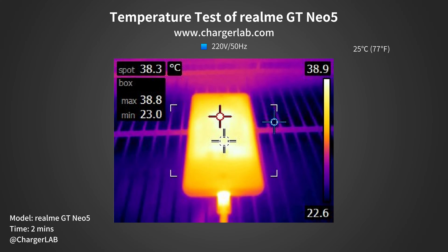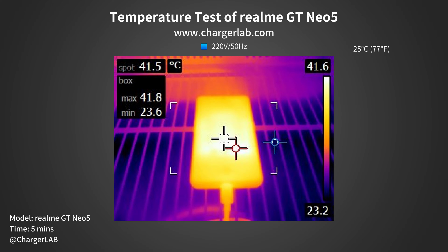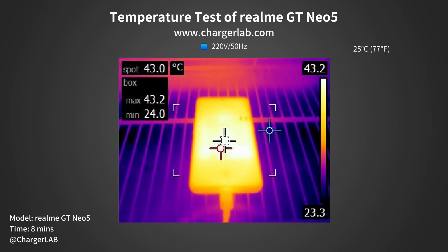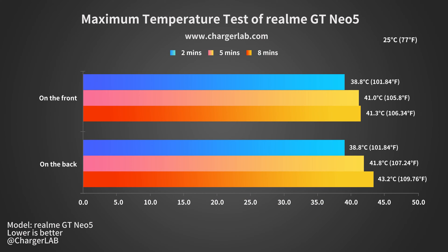We put the phone into a 25-degree Celsius thermal chamber throughout the test and let it run for 10 minutes. 2 minutes later, the maximum temperature on the front is 38.8°C and the maximum temperature on the back is also 38.8°C. 5 minutes later, the front reaches 41.8°C and the back reaches 41°C. 8 minutes later, the front is 43.2°C and the back is 41.3°C. As time goes by, the temperature gradually increases, but it's not too hot.